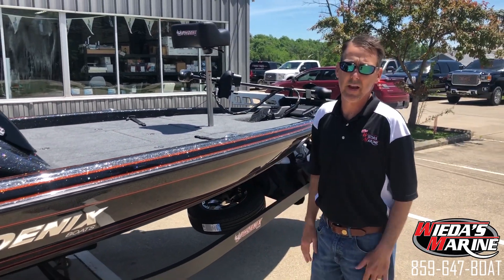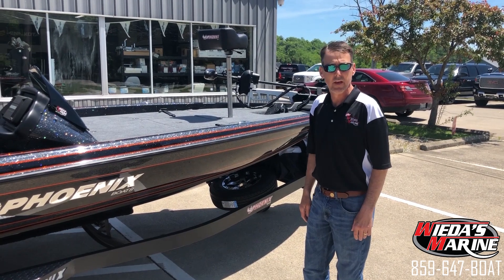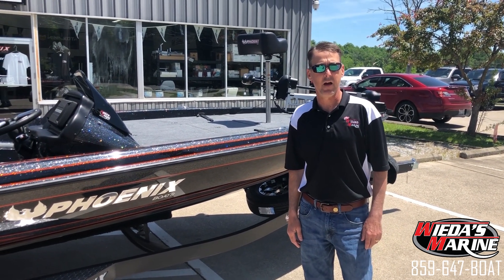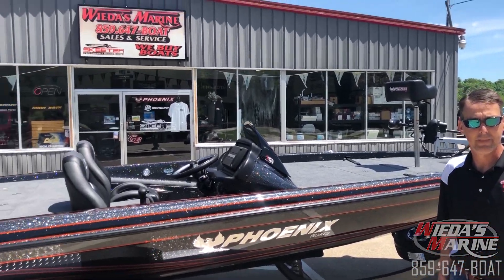We can custom rig any other electronics, upgrade them, put them on mounts — anything you like, folks. Give us a call. Weta's Marine, 859-647-2628. We'll see you next time. Bye.